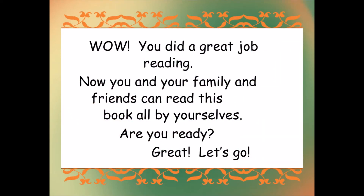Wow! You did a great job reading. Now you and your family and friends can read this book all by yourselves. Are you ready? Great! Let's go!